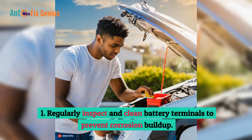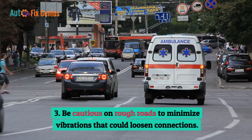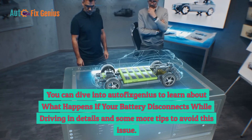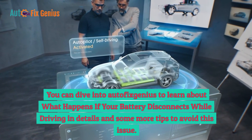Tips to prevent battery disconnection while driving: 1. Regularly inspect and clean battery terminals to prevent corrosion buildup. 2. Ensure proper installation and secure attachment of battery cables. 3. Be cautious on rough roads to minimize vibrations that could loosen connections. 4. Disconnect the battery when storing the vehicle for an extended period to prolong its lifespan. You can dive into Autofix Genius to learn more about what happens if your battery disconnects while driving and get additional tips to avoid this issue.